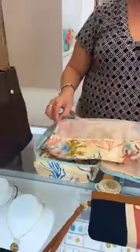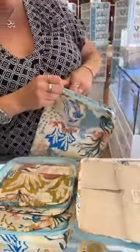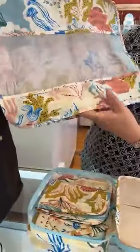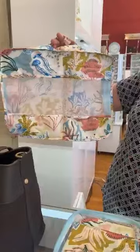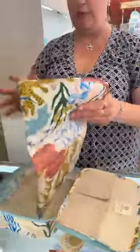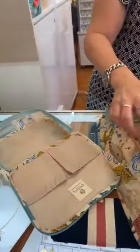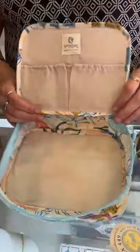Then you get this nice cube mesh that zips pretty much all the way around. There is a handle here, and mesh throughout, so this could be for undies, socks, bathing suits, t-shirts — whatever your heart desires. There's one, and here's one that's a little bit smaller but same concept. You have three of the mesh cubes total — small, medium, and large. And then you can see the inside for more storage. That's awesome.